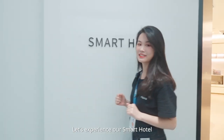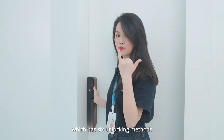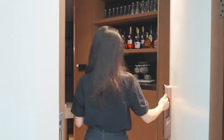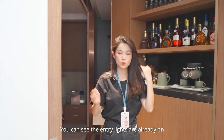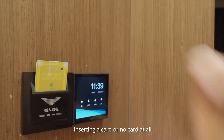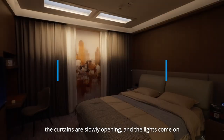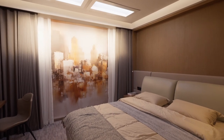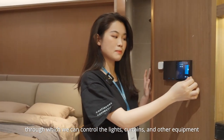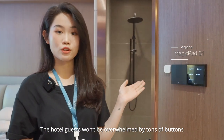Let's experience our smart hotel. The entrance is equipped with the smart door lock H100, which has six unlocking methods — let's enter with fingerprints. You can see the entry lights are already on. There are two ways to get the power on: inserting a card or no card at all. After we get the power on, the curtains slowly open and the lights come on. There is also a control panel through which we can control the lights, curtains, and other equipment. Hotel guests won't be overwhelmed by tons of buttons.